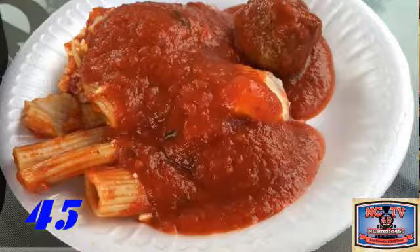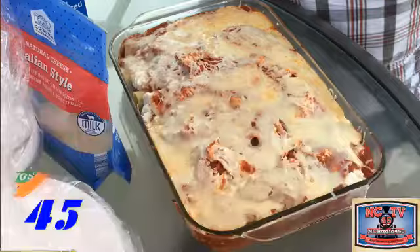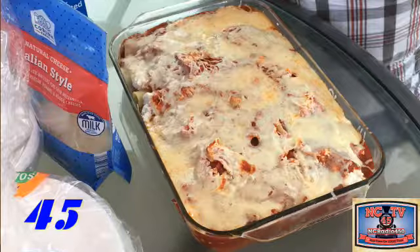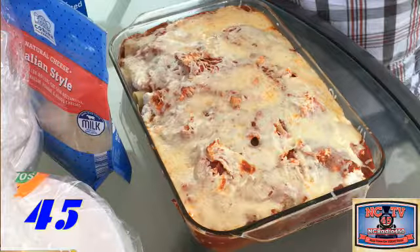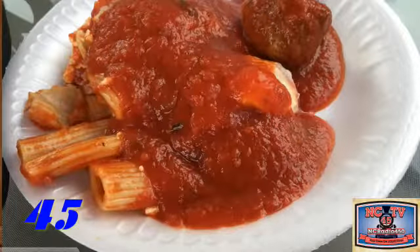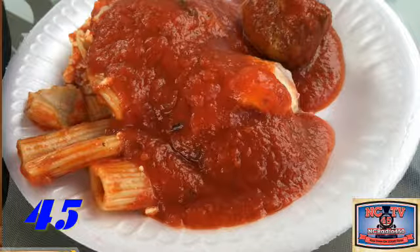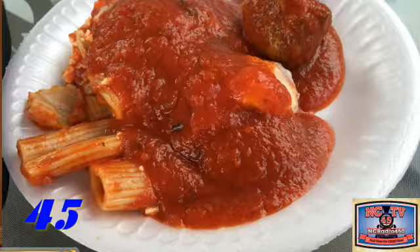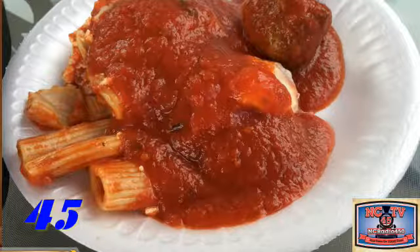After we drained our rigatoni we placed them in the dish with sauce on the bottom, then covered it with a little bit of sauce on top. We added breadcrumb, parsley, and ricotta cheese sprinkled around the dish, topping it with our Italian cheese mixture of mozzarella, asiago, and provolone - they have a six-cheese blend in any market. Put it in the oven at 300, and you don't want to overcook your macaroni since you're putting it in the oven.